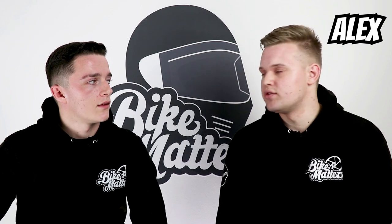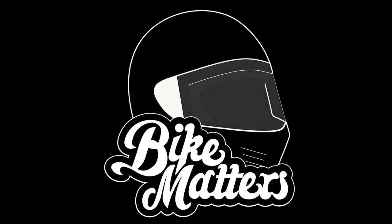Hi, I'm Zach and I'm Alex, and today we're going to be looking at a brief roundup of the Eichmann show from 2018. We'll go through a few of the bikes that we saw there and some of the stuff that we found most interesting. We'll start things off with the Ducatis, because that's something you really want to get into, so we might as well start there.